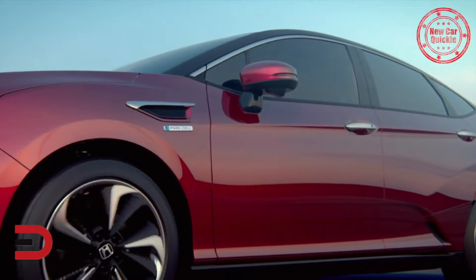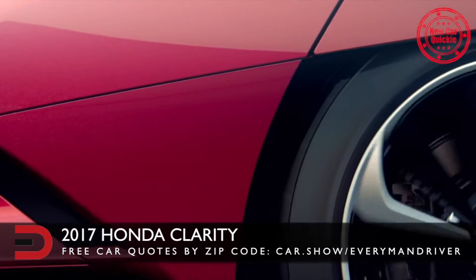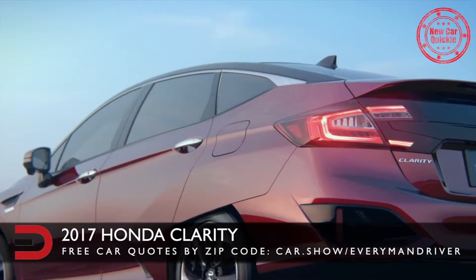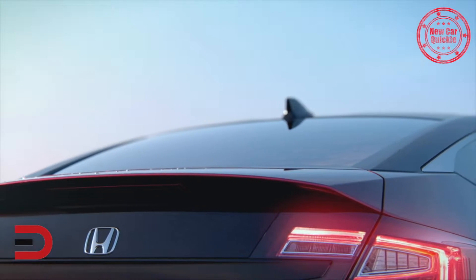Here's today's new car quickie: the all-new Honda Clarity. The Honda Clarity is the second generation of the automaker's hydrogen fuel cell vehicle, which was originally named the FCX Clarity.